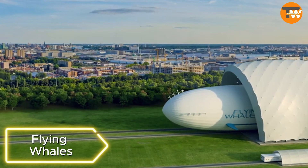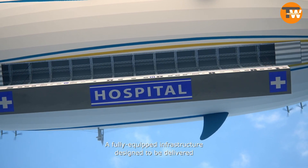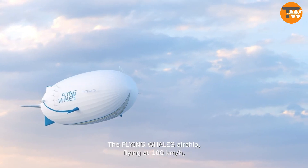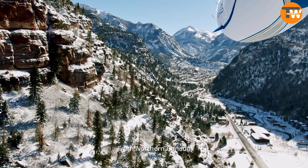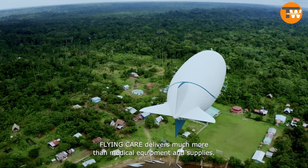Flying Whales: Addressing the lack of access to basic healthcare for over half the world's population, the French team Flying Whales is working on massive airships up to 200 meters long. These airships will carry containers that transform into hospitals, with production set to start next year and expected to take to the skies in 2025.